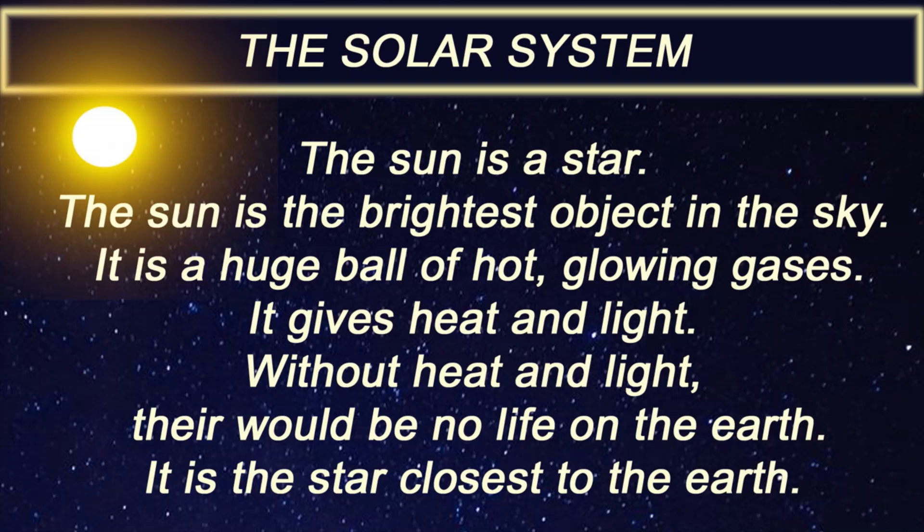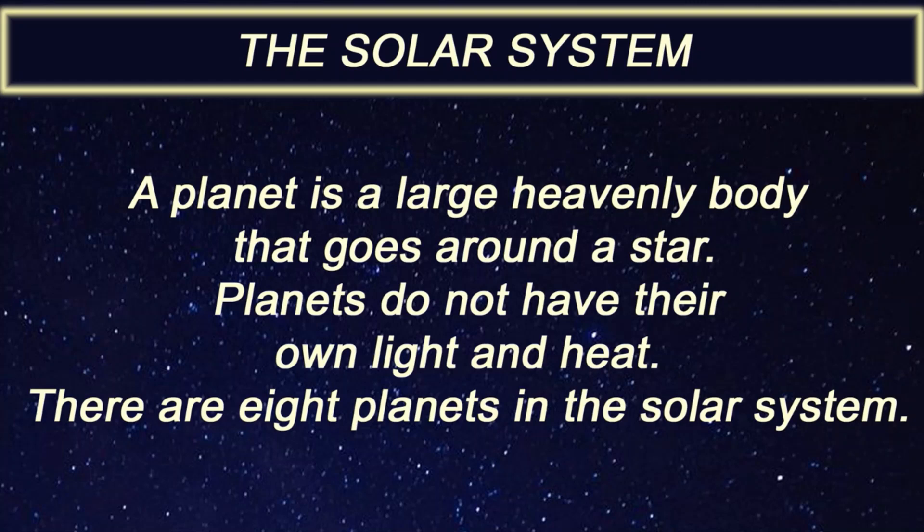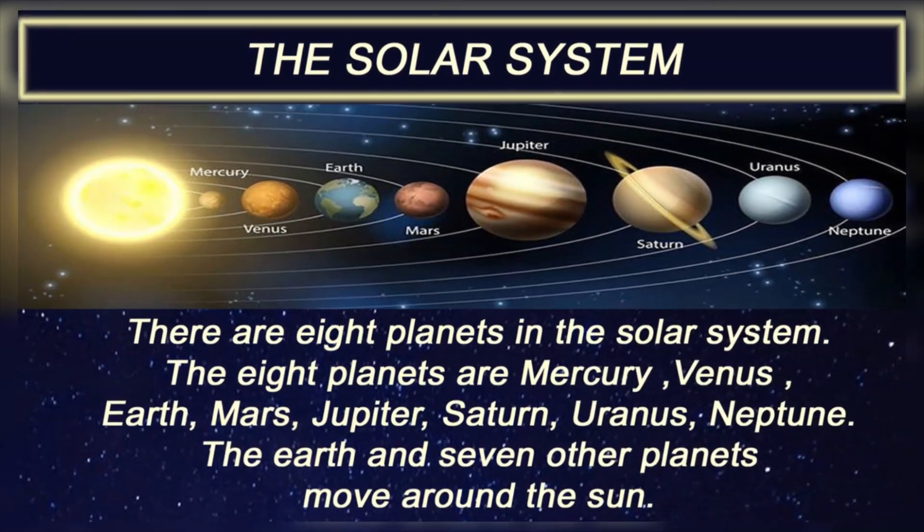A planet is a large heavenly body that goes around a star. Planets do not have their own light and heat. There are eight planets in the solar system.